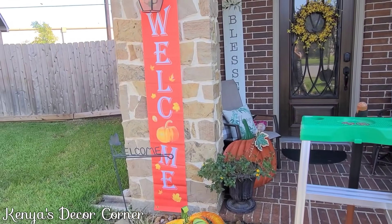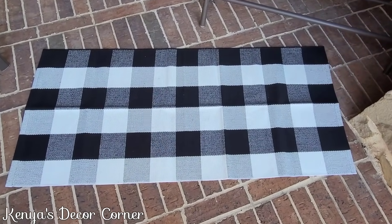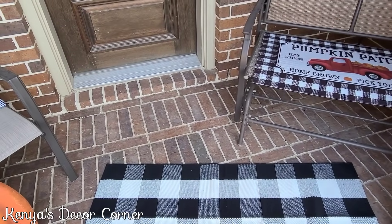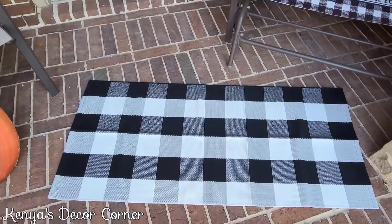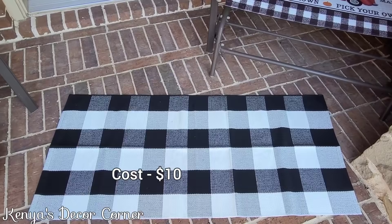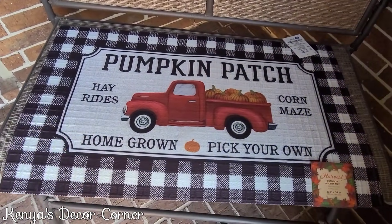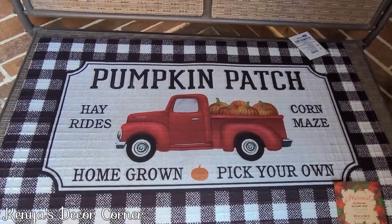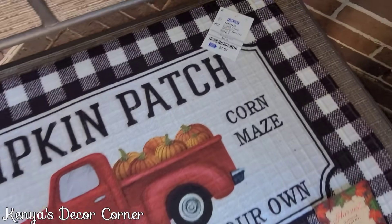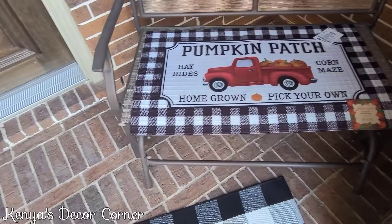This is the rug that I picked up from Amazon. I knew it was going to be long, but I didn't know it was going to be this long — it's too long for the front porch doorway. So I'm probably going to use it at the back porch instead. Luckily I did find this really cute rug from Ross for $7.99, and I think it's going to fit perfectly right here at the door.